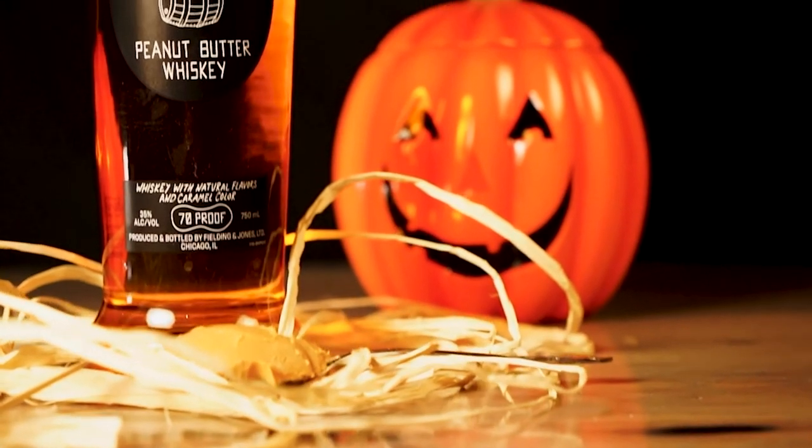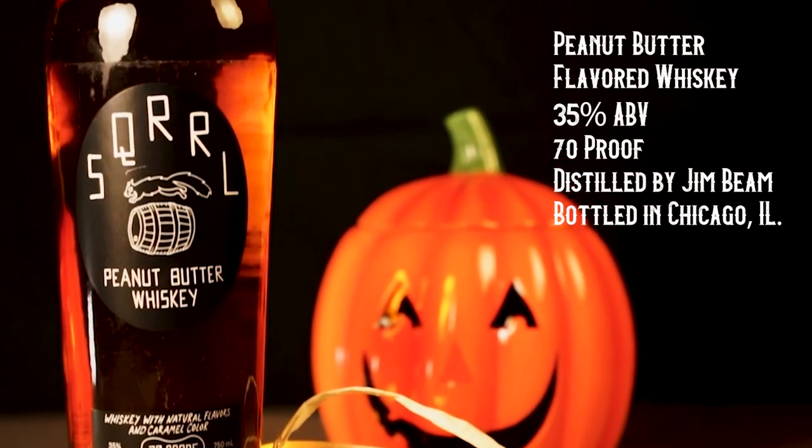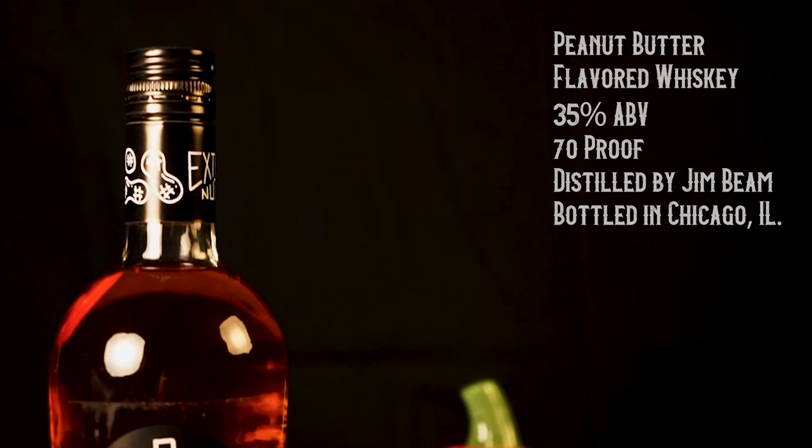Jim Beam decided to jump into the marketplace of peanut butter whiskey, so we thought if Jim Beam is willing to jump in, then I guess we should at least try it. So SQRRL is a new peanut butter whiskey made by Jim Beam. It's distributed out of Chicago, but it's coming from Jim Beam, so it is kind of a whiskey, right?